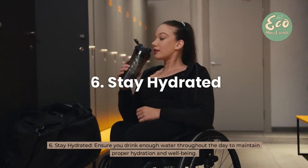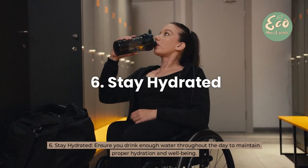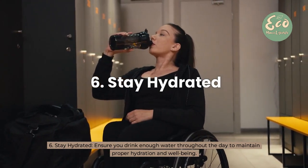6. Stay hydrated — ensure you drink enough water throughout the day to maintain proper hydration and wellbeing.